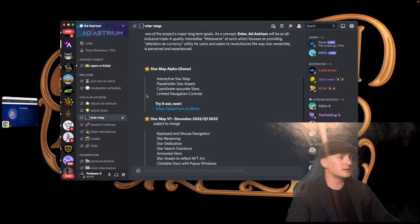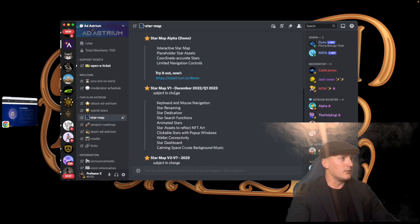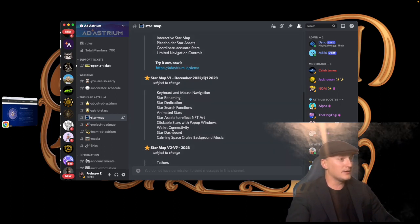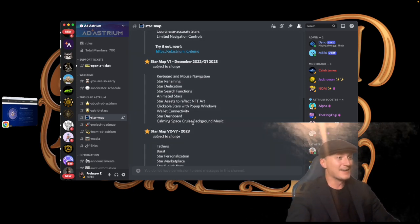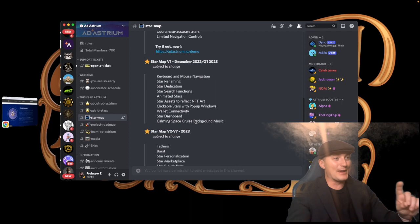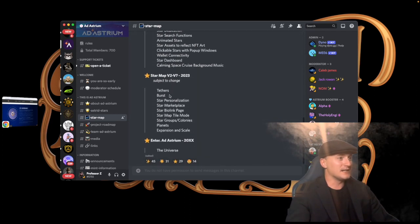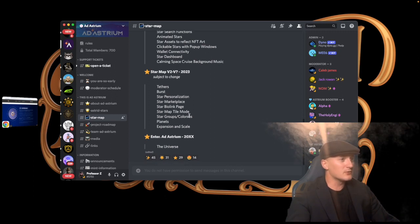In the Discord they cover the founders collection and the star map. Star map version one is coming out December 2022 to Q1 2023, subject to change. Features include clickable stars and pop-out windows, wallet connectivity, a star deck, and calming space cruise background music. Version two includes star map tile mode, groups, and colonies — there's so much they're doing, I really like this.